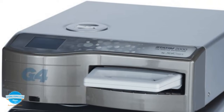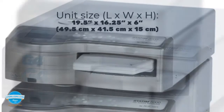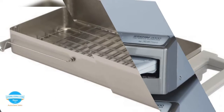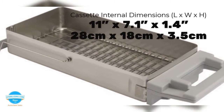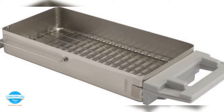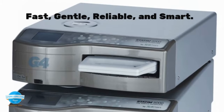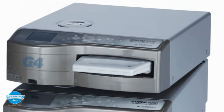The unit size is 19.5 by 16.25 by 6 inches. The cassette internal dimension is 11 by 7 by 1.4 inches. The Statim 2000 G4 is a fast, gentle, reliable, and smart steam sterilizer that delivers rapid sterilization and drying.